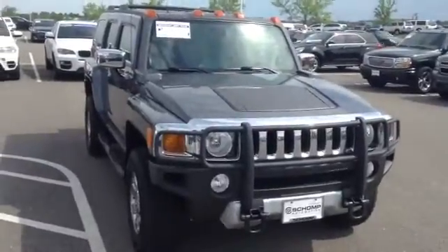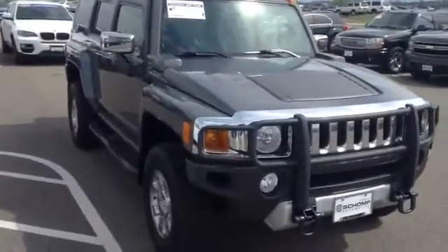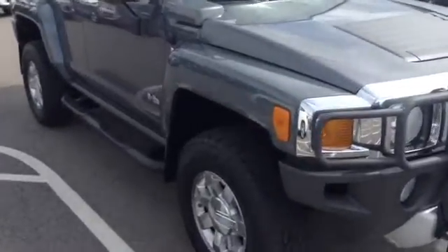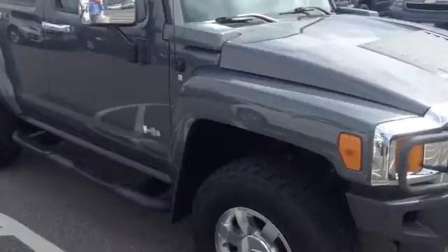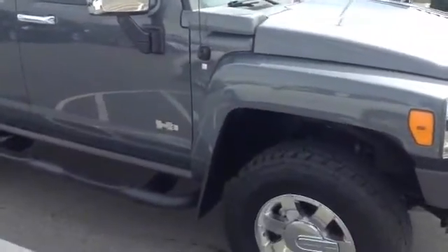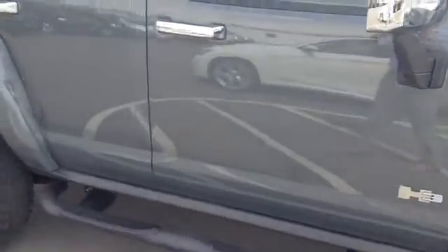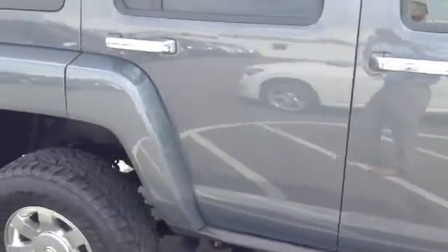Hey, good morning, Barry. This is Ryan Breslin over here at Schaunt BMW. I just want to send you a quick video of that 2009 Hummer H3 that we've got here. This vehicle is here and available, as you can see. This vehicle's in great condition inside and out. I'll give you a little tour around the outside and we'll go into the inside from there.